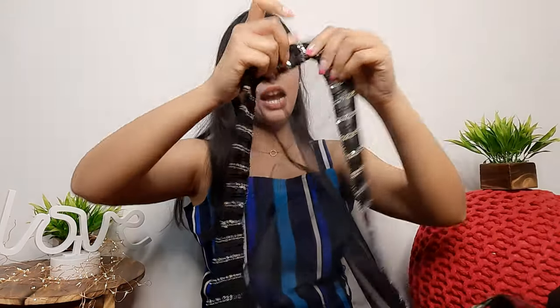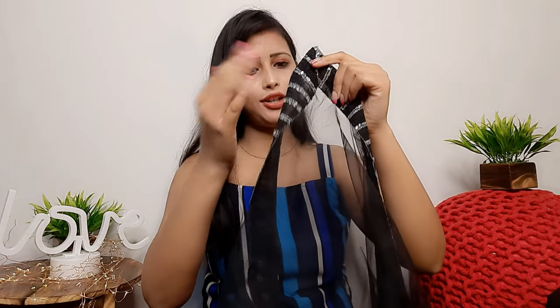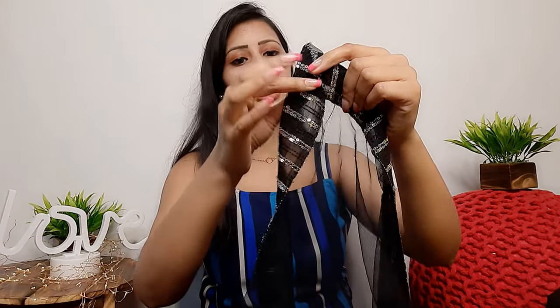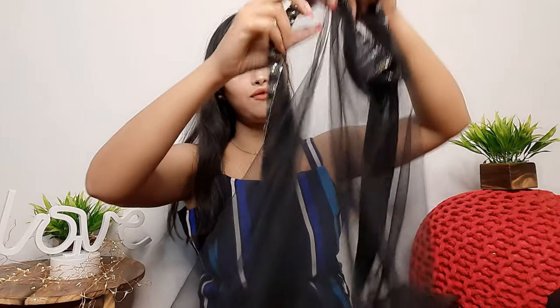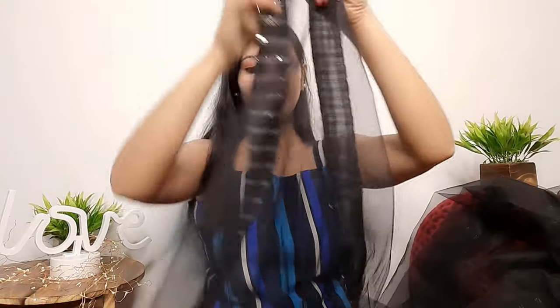They have also given a net dupatta — plain and soft net. You can see the sequin detailing on it — the same sequin pattern. The net is black color, 2 meters, and you can style it however you like.